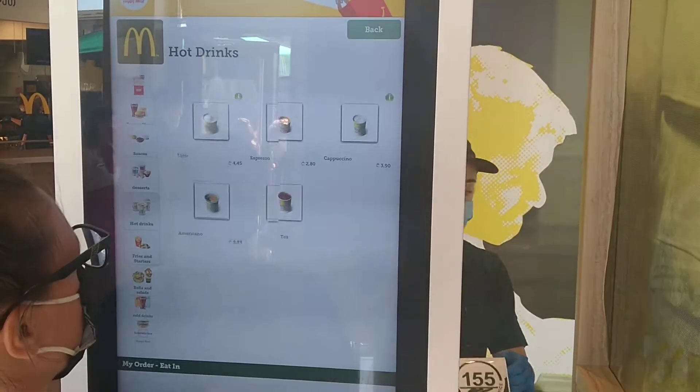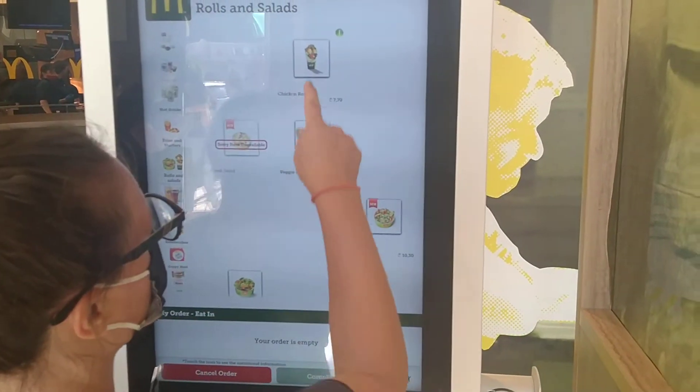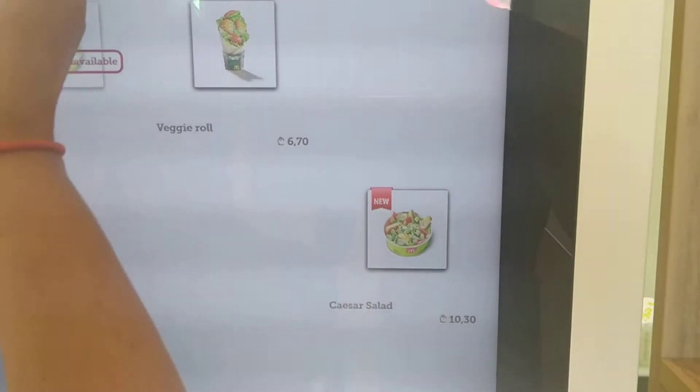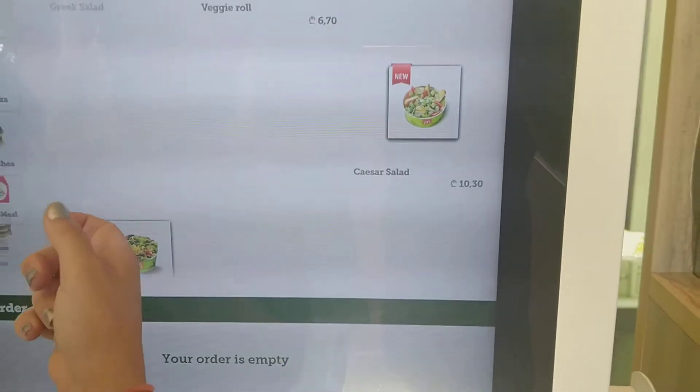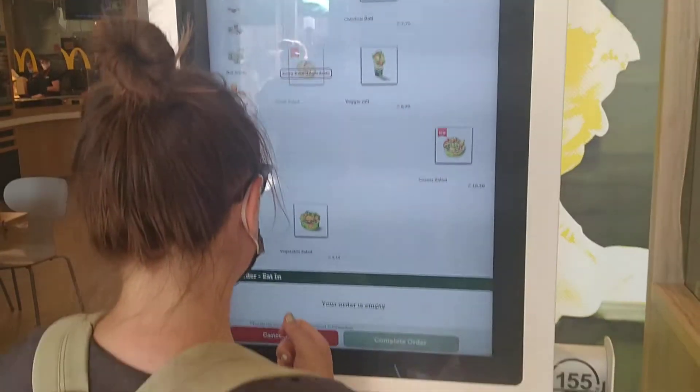Muffins. Looks good to do wraps, and salads. Chicken and roll, veggie rolls, Caesar. Vegetables. Crazy.